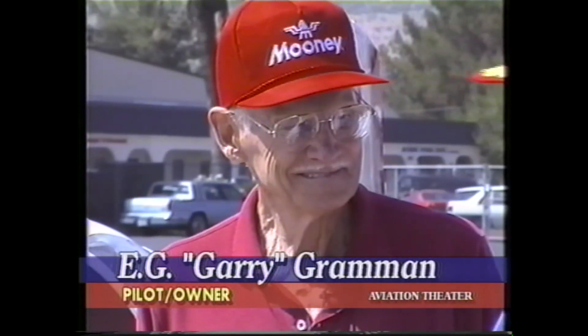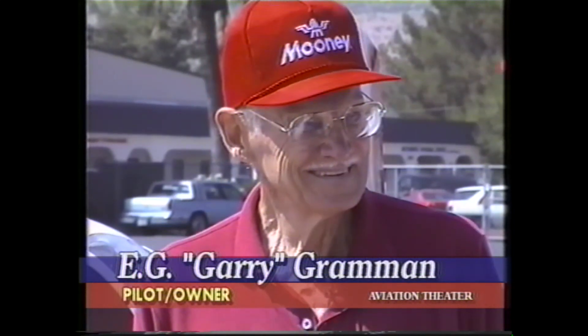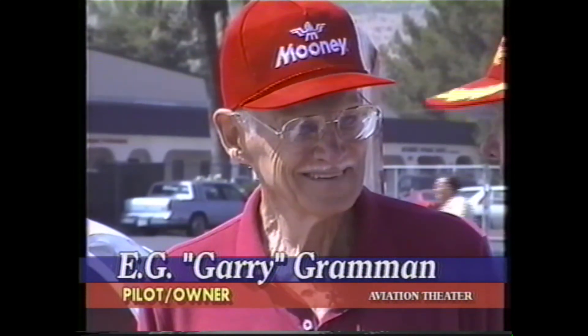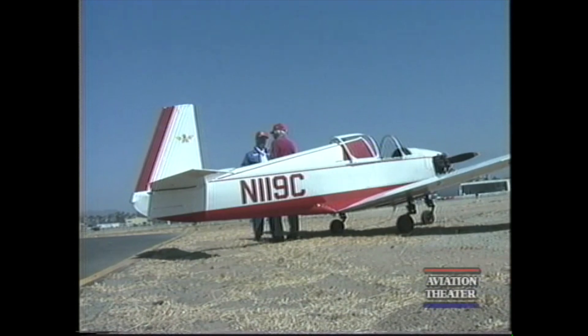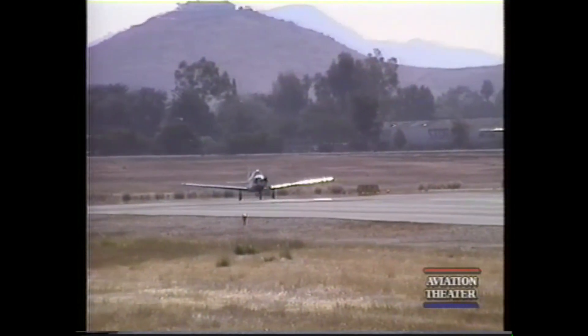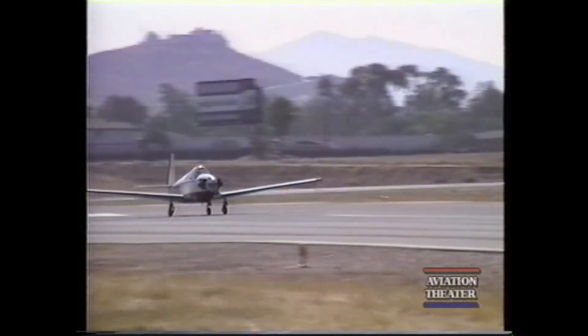Welcome once again to Captain Fred's Aviation Theater. Today we're visiting with Gary Grammon and his Mooney Mite. Gary, this is a very unique airplane, but something happened the day before yesterday that you need to tell our viewers about. This airplane celebrated its 50th birthday.